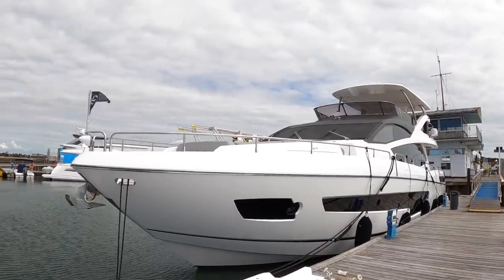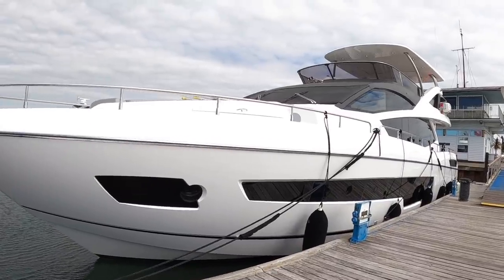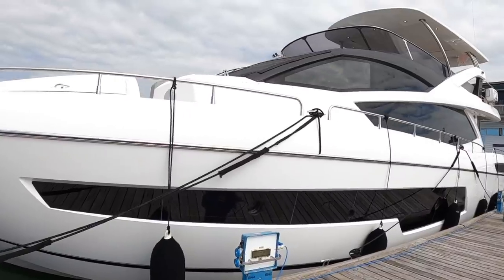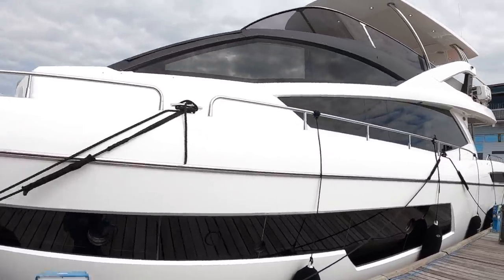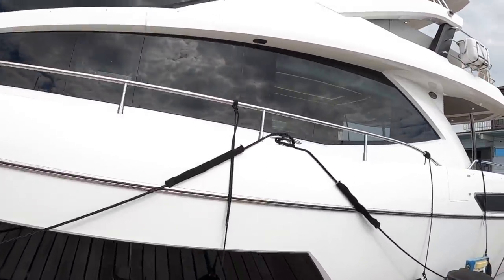This is a Sunseeker 75 yacht. It's a 2017 example, and normally when I come to these boats I have a pretty good idea what to expect, but every now and again I come across a boat that just makes me go wow. And this, I think, is one of those boats. I'm going to take you on board and do the full tour and explain to you exactly why.